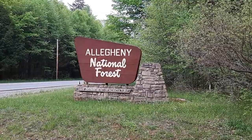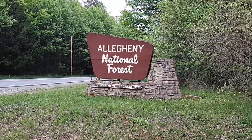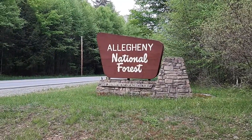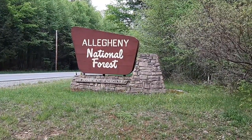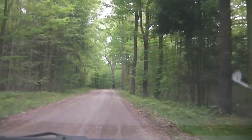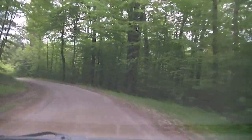We're getting close to the Kinzua Dam. This is the Allegheny National Forest, a big national forest in northwestern Pennsylvania. It's super quiet here and just gorgeous — deep woods with lots of different wildlife and game. You've got black bear, elk, deer, rattlesnakes, and possibly even an occasional mountain lion or wolf. We're driving on a forest road, very secluded and quiet — typical Pennsylvania wilds terrain.